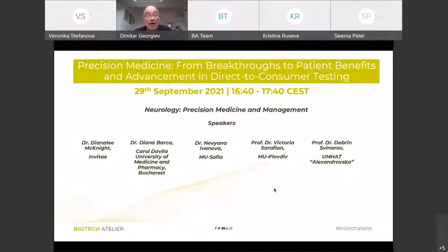I'm about to give the floor to Dr. McKnight. The floor is yours.